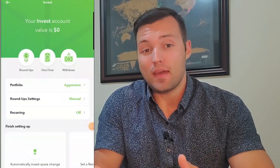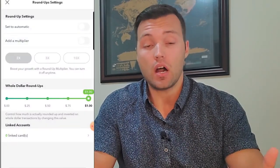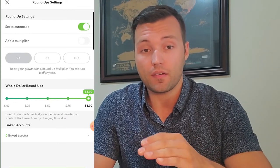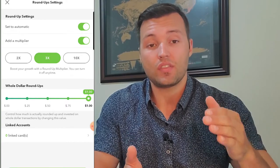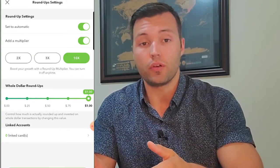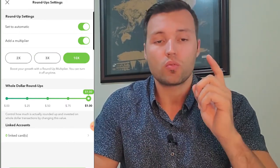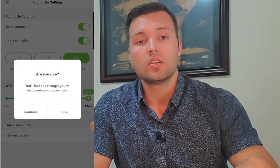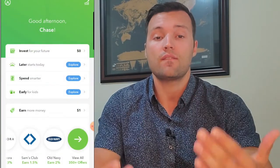What makes Acorns different from any other investing app is that they allow you to turn any purchase you make into an investment through round-ups. If you buy something for 50 cents, they'll round up the additional 50 cents to a dollar and invest that 50 cents into your portfolio. Or if you buy something for 99 cents, that extra one cent gets added to the pot and invested. So it continually invests these small amounts and they grow and grow until they turn into a big oak down the road.